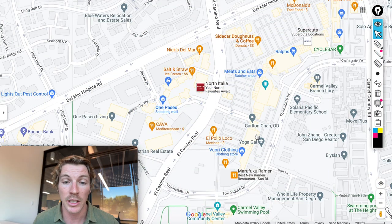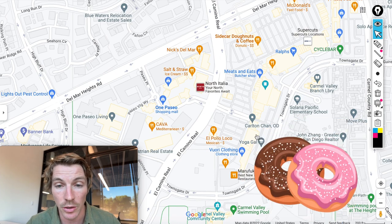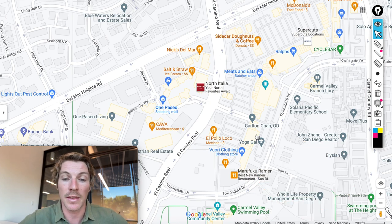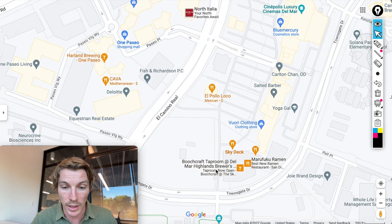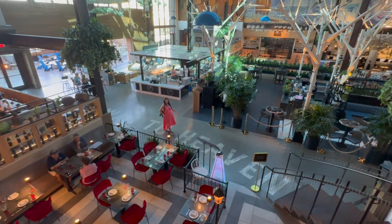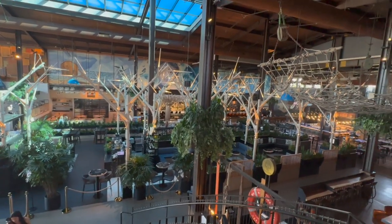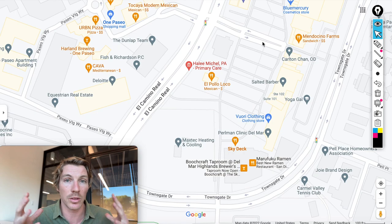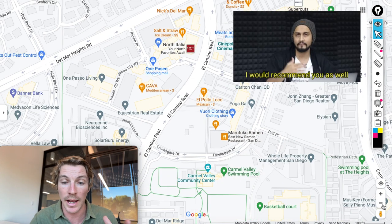At Del Mar Highlands you'll find a Cinépolis, which is a luxury movie theater, Sidecar Donuts — a great donut spot here in San Diego — and a lot of retail. There's also a Jimbo's, which is like a Whole Foods. Right above Jimbo's is Skydeck, which is a newer spot that took a while to build. They have a ton of different foods, some beers, and a great bar in the middle. It's a great place to go have dinner or take friends.